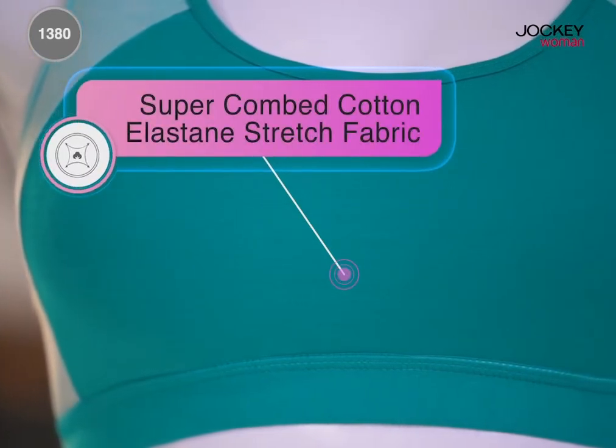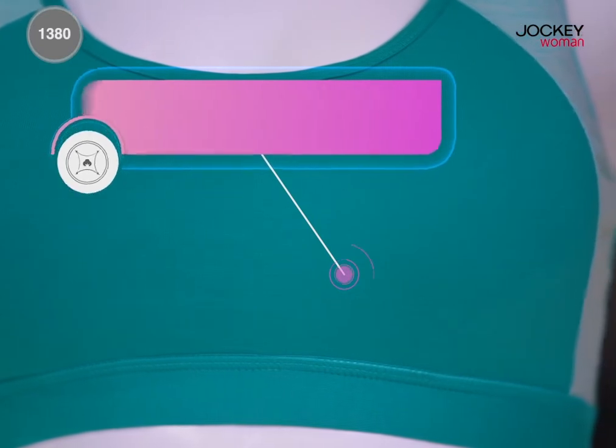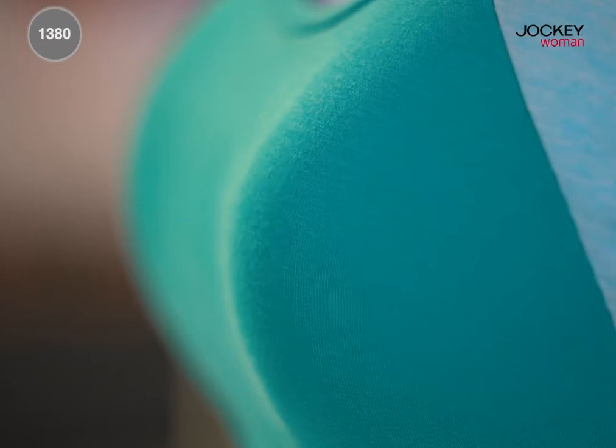Made with super combed cotton elastin stretch fabric, this bra feels light and comfortable on the skin. The double layered molded cups give you a smooth seamless look.